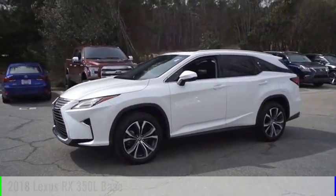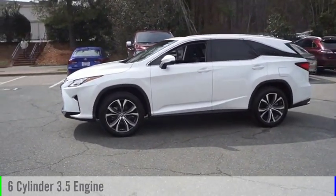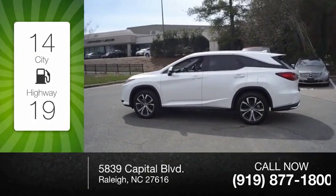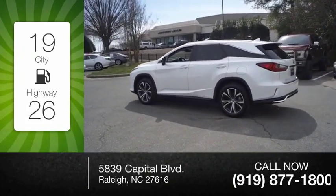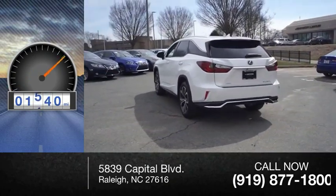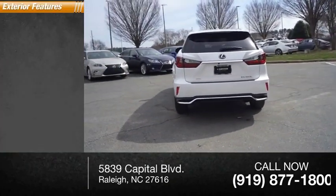This vehicle is powered by a front wheel drive, six cylinder, 3.5 liter engine. Great fuel efficiency saves you money by requiring fewer trips to the gas station. This vehicle has less than 2,000 miles. Here are some of this vehicle's great options.